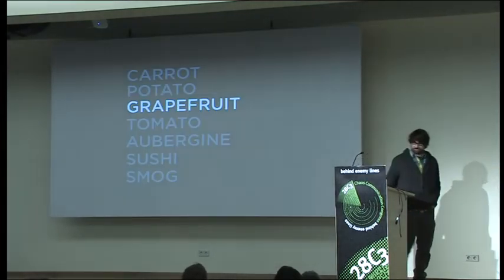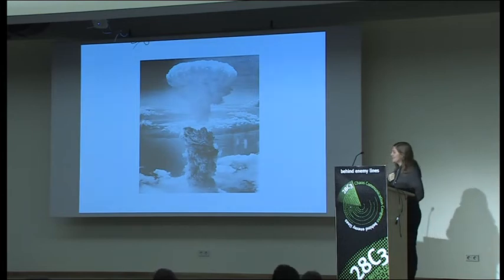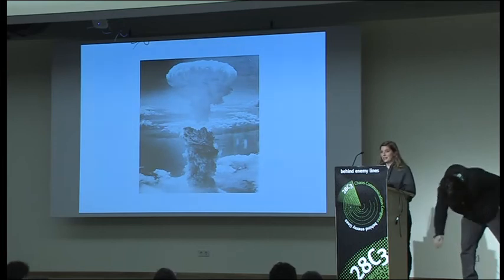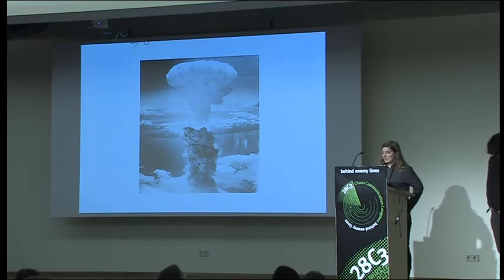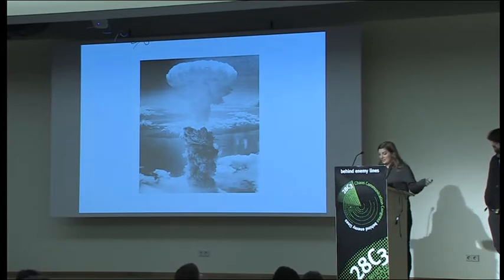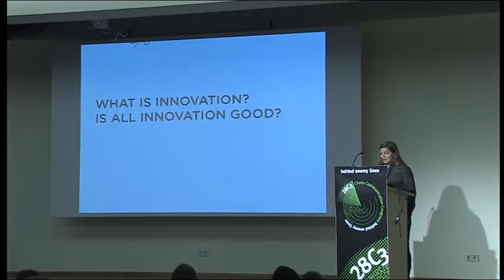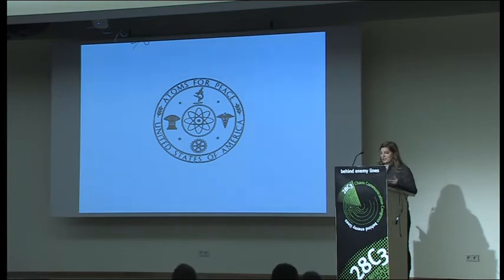Now we'll go behind enemy lines. The next ingredient is grapefruit, and the story starts with another technology. The atomic bomb was a significant scientific discovery — a demonstration of innovation in engineering and warfare. It was detonated twice in 1945 in Japan, where 200,000 people died, and today it's a weapon of mass destruction and a catalyst for ongoing conflict. Post-World War II, nation states with atomic programs started searching for peaceful applications. They launched Atoms for Peace in the US in 1953, exploring potential uses within agriculture, medicine, and industry.